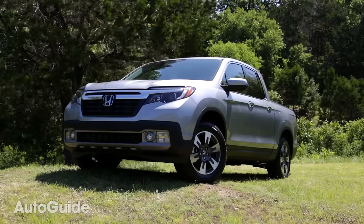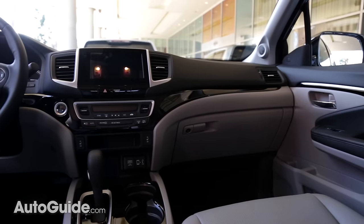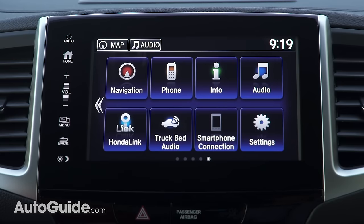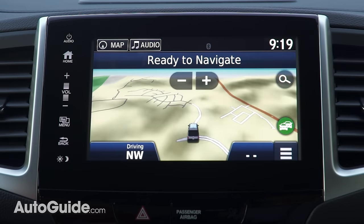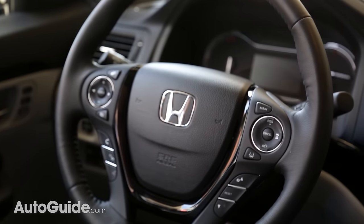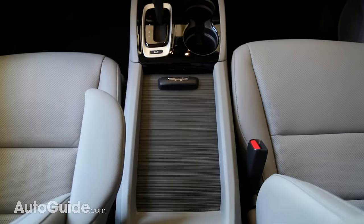On the outside, the new Ridgeline has a style that's supposed to look more like a traditional truck, but on the inside this is all Honda. Like with other Honda models, the Ridgeline now includes an 8-inch touchscreen with the Honda Link infotainment system, along with HVAC controls below the screen which are nicely laid out and easy to get to. There are also quite a few steering wheel controls which take a little time to get used to, but once you master the system it works quite well.